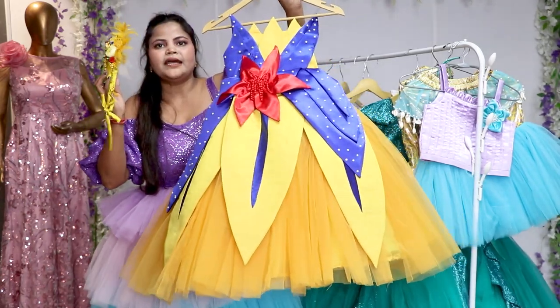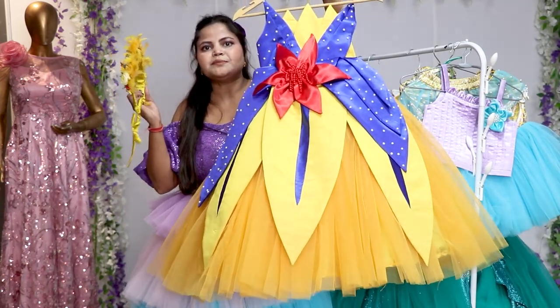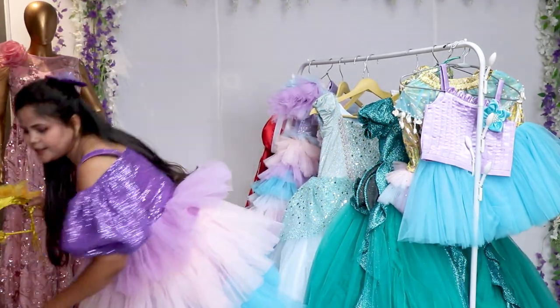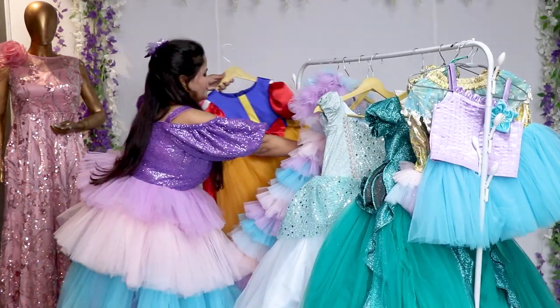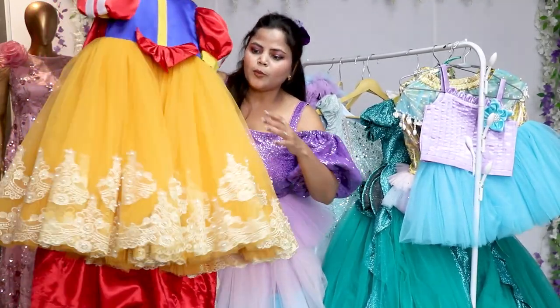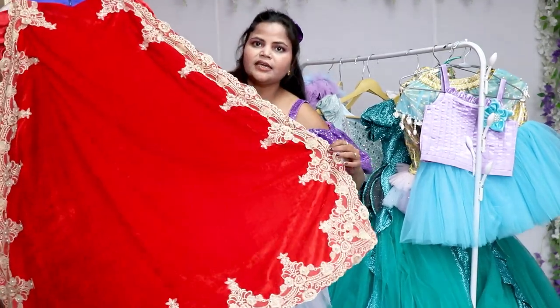You can dress your daughter in it and all the pictures are available on our website which you can order. On the Snow White theme we have also designed another dress which I will show you. All these dresses are very heavily flared and they give very much princess vibes, just like Snow White.